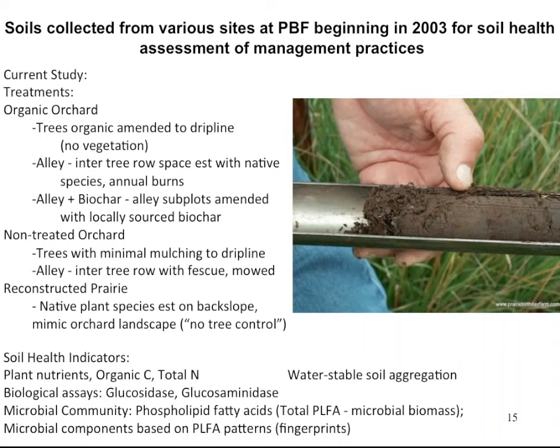We looked at several treatments within the organic orchard: within the tree row, the alley, and the alley with or without biochar. Then we had a non-treated orchard, which was basically some trees planted within a fescue alley — cool season grass. The reconstructed prairie was used as a non-tree check reference. We also looked at an unmanaged pasture representing a conventional system, and a conventionally tilled system that was a corn-soybean rotation tilled every year.